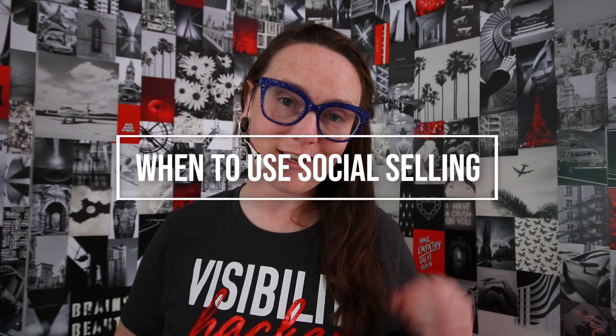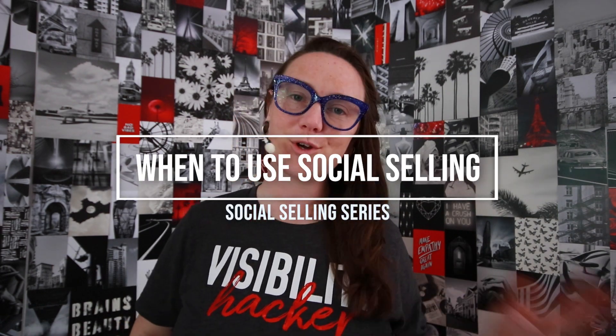Hey Visibility Hacker, welcome back. Welcome to those of you who are new. In this video we are talking about social selling because we are on video three of our social selling series.